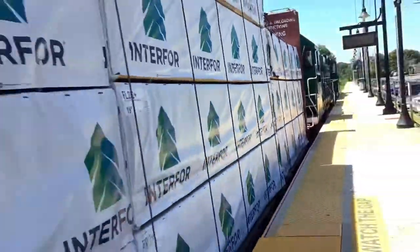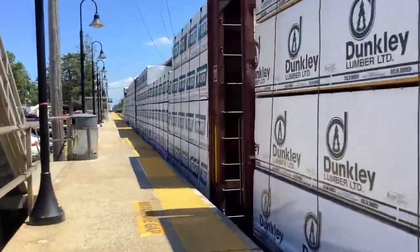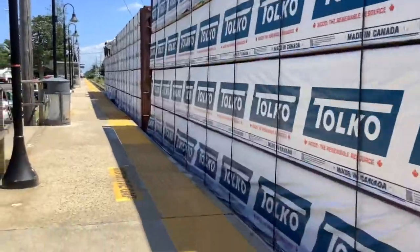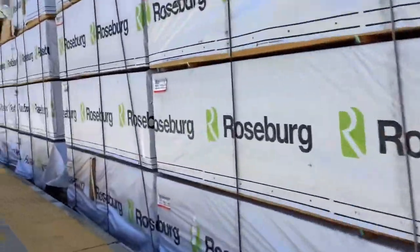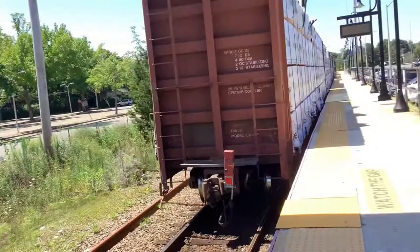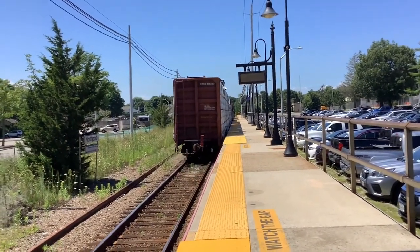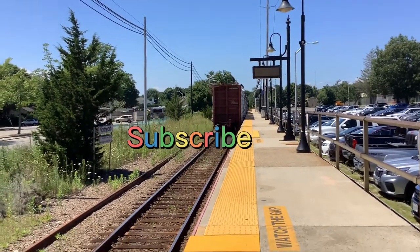Wow! Lumber! And... Roseburg. Wow! So I guess this is Walter and Matt signing out.